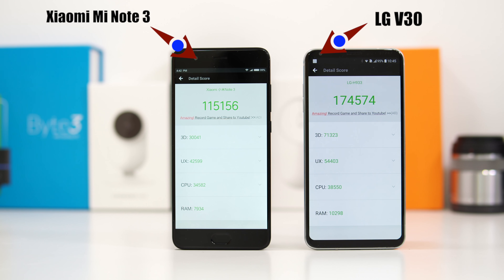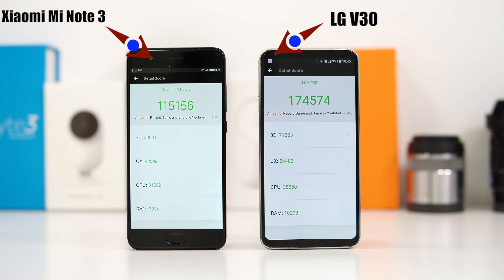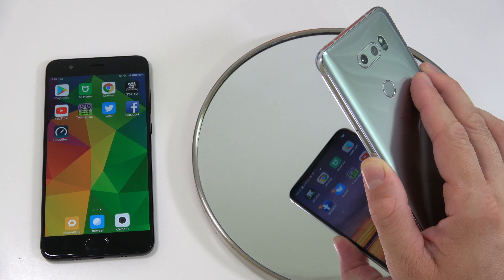First of all, for benchmark results there is no comparison — the LG V30 gets a much higher score compared to the Xiaomi Mi Note 3. But it's not all about benchmark results, so for our first test we are gonna check out the fingerprint scanners on both devices.